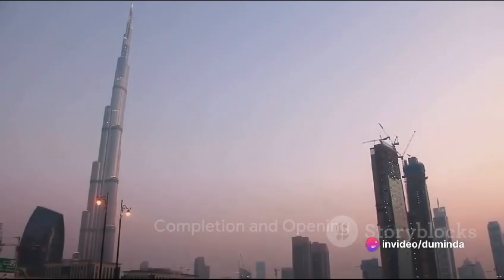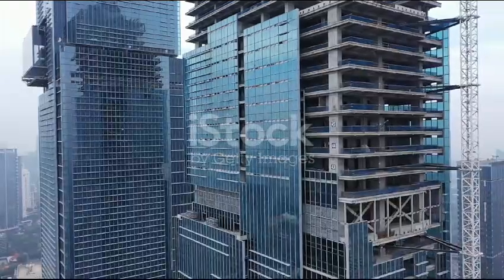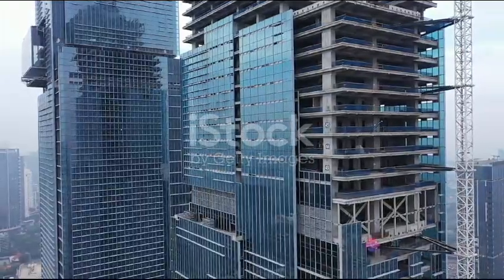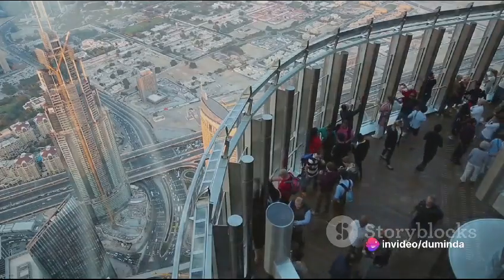As the construction progressed, the Burj Khalifa began to take shape, and on the 21st of July 2007, it earned the title of the tallest building in the world, even though it was still under construction. It took five more years to complete the project, and the Burj Khalifa was officially opened on the 4th of January 2010.